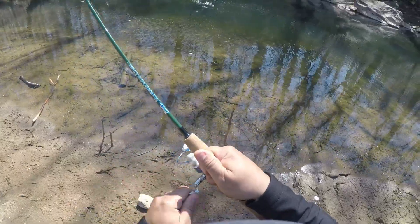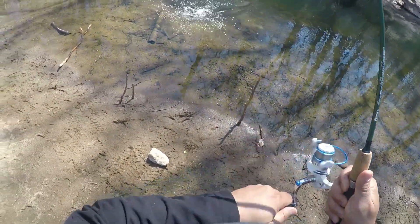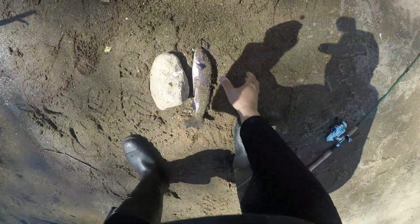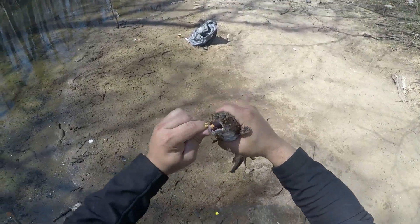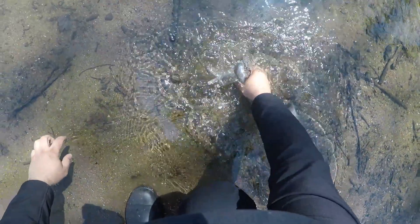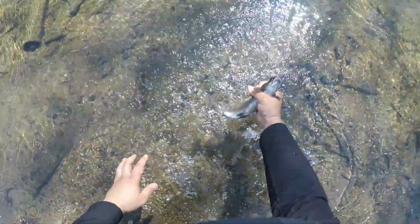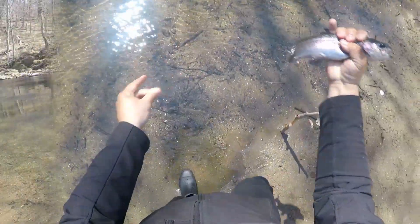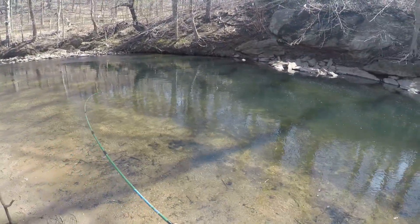There you go, fish on! Right in the corner of the mouth. Another rainbow — fish on!